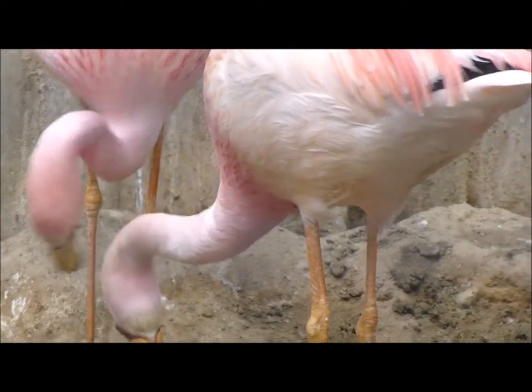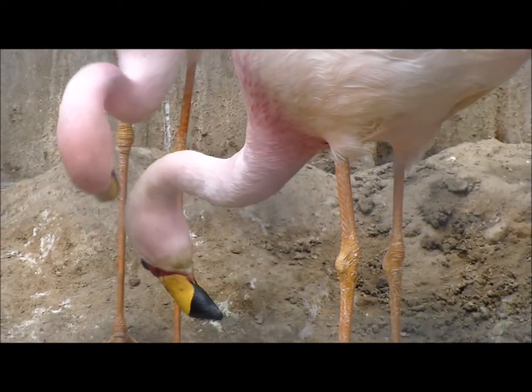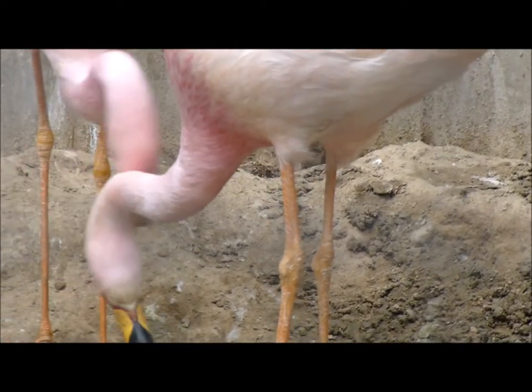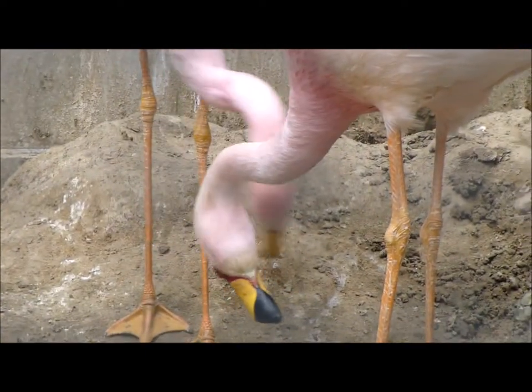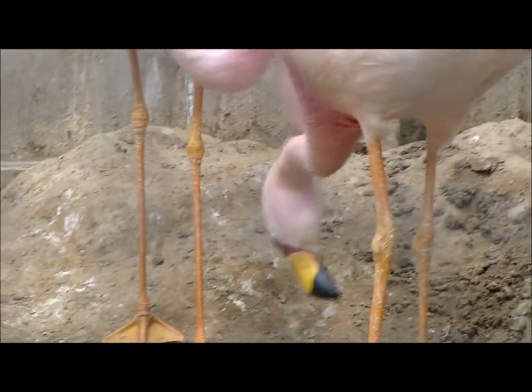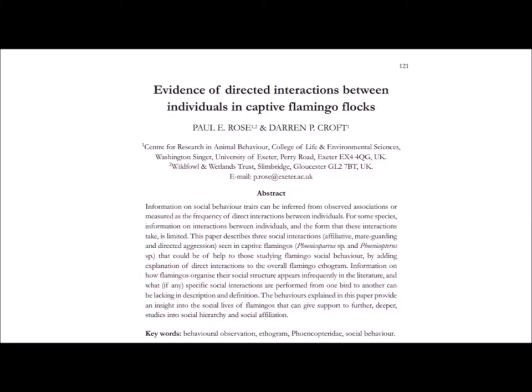Zoo animal research can also shed light onto unusual or poorly defined behaviour patterns, such as this unusual directed interaction from one James' flamingo to another. Information on such behaviour is scant in the literature, but observation of zoo-housed birds can shed more light onto why such social behaviour might occur. I published this in conjunction with my then PhD supervisor, Professor Darren Croft, in the open access journal Wildfowl, to provide an example of why zoo-based science and observation of zoo-housed animals can advance the ethological field, explain more about animal behaviour and show the real usefulness of zoos as a tool for scientific investigation.